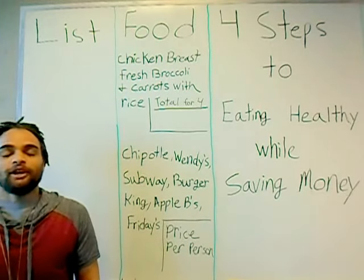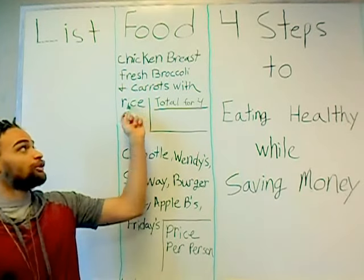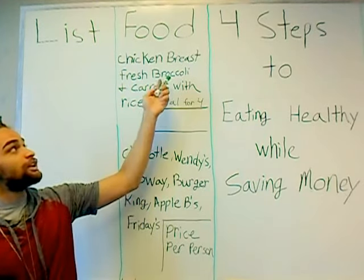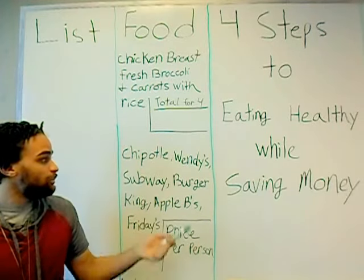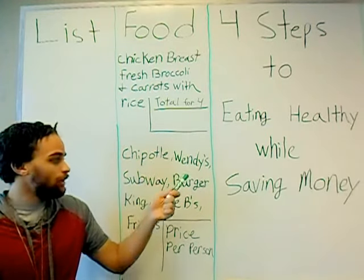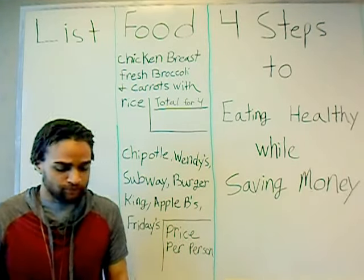So how can we start eating fresh and save money? It's simple. Eating real food such as chicken breast, fresh broccoli, carrots with some rice is a lot cheaper than eating from Chipotle, Wendy's, Subway, Burger King, even Applebee's and Friday's.